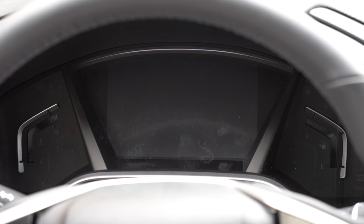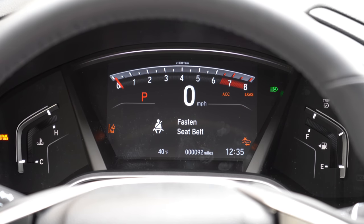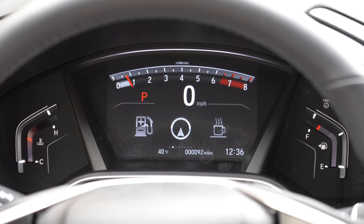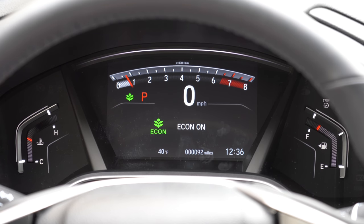Once started, the instrument cluster shows engine temp on the far left and fuel on the far right, with a large digital display in the center controlled by the left-side steering wheel controls. It shows a digital speedometer, RPM readout, outside temperature, time of day, radio settings, and oil life remaining — useful because the system tells you exactly when you need an oil change, sometimes not until 6,000–7,000 miles.